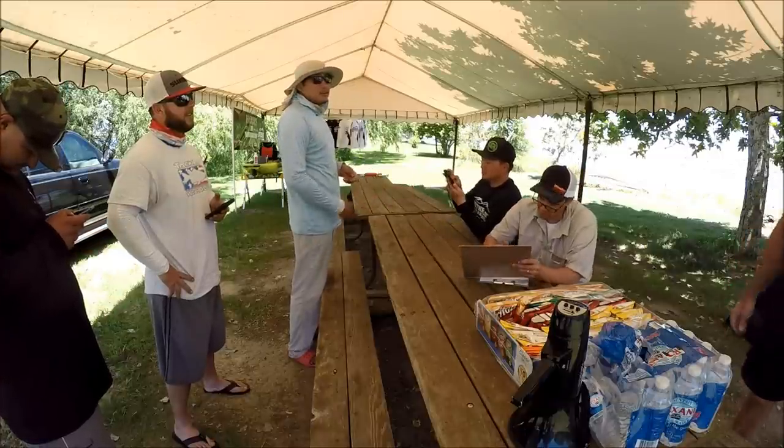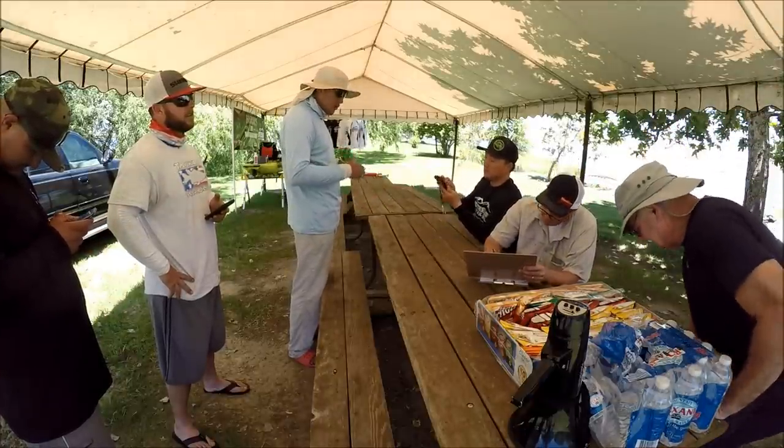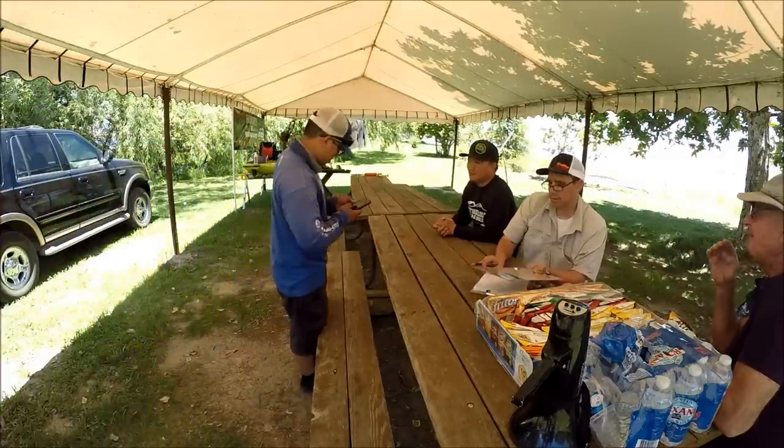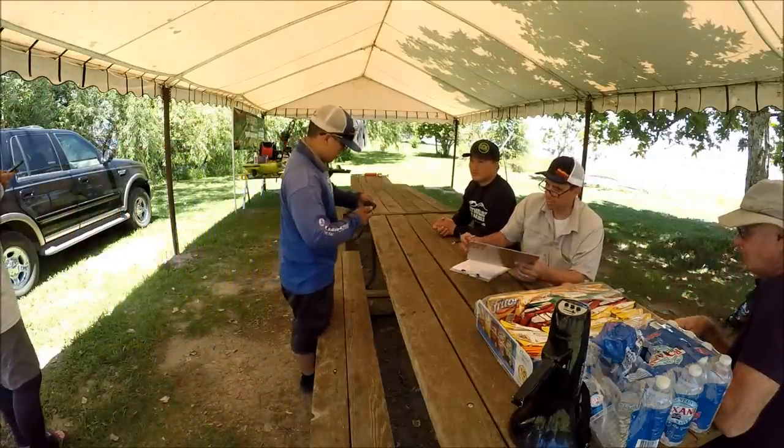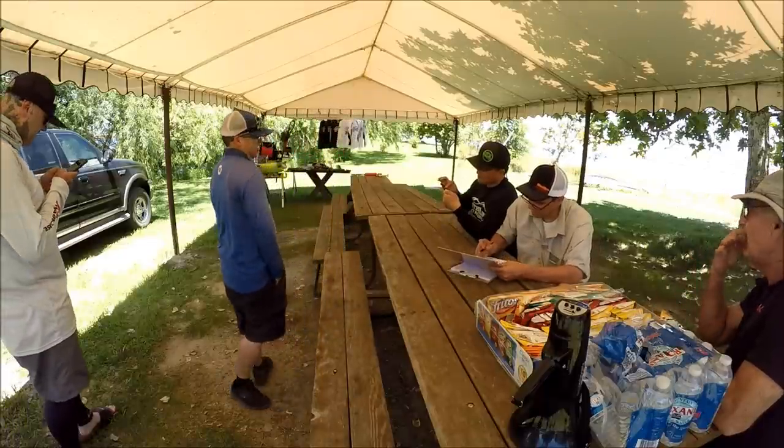We're going to do tri-tip sandwiches, chips, drinks. 18 and a half. Damien, come on, let's see what you got, buddy. We didn't get them today. Can't get them every day, Damien.